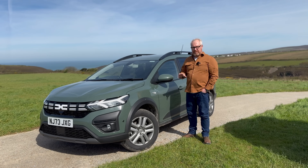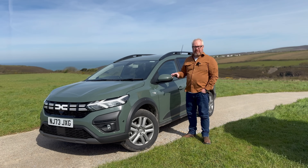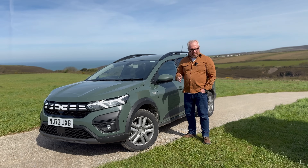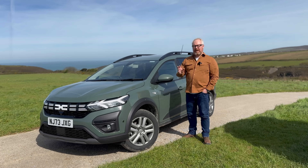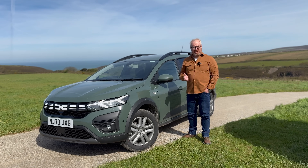Before I get started on this week's road test review of the Dacia Jogger Hybrid 140, please make sure you're subscribed to the House of Cars channel, and press the bell button below so you get notified when our next video goes live.